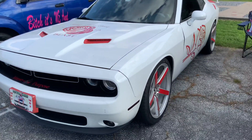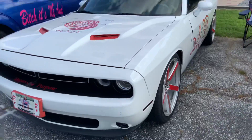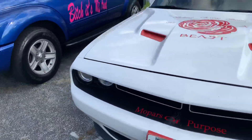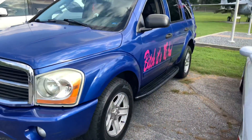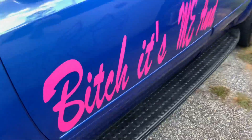And a Challenger with some vinyl decals on that, also with big rims. And this has got to be a Dodge Durango - I think it's a Durango, but I'm not sure.